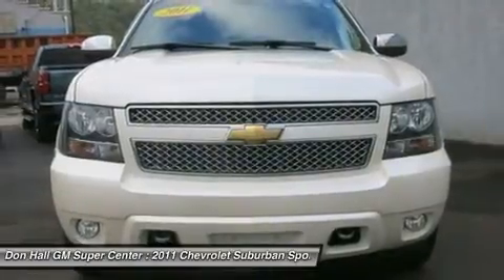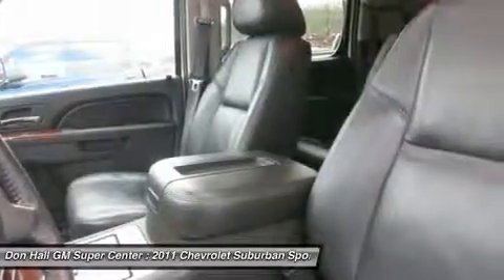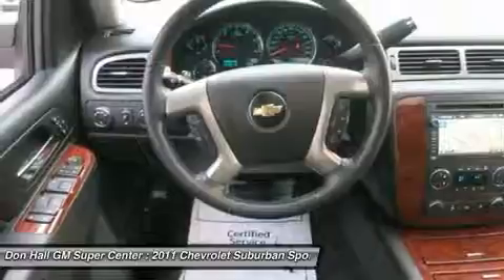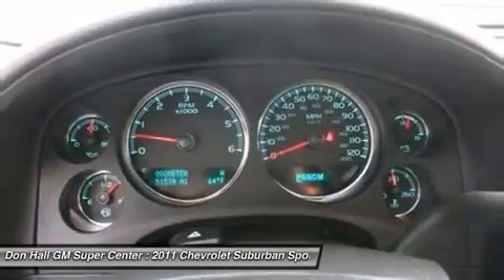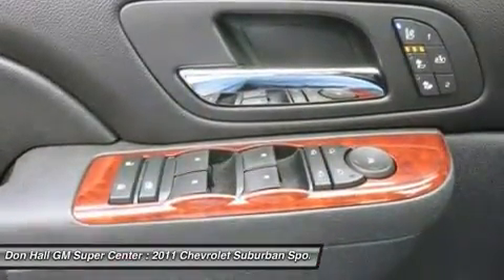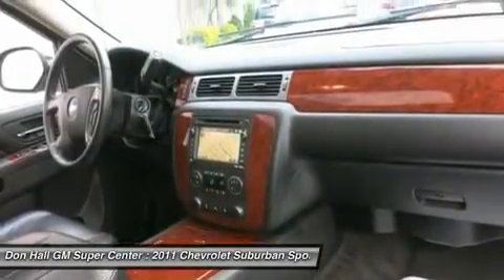All vehicles either receive the balance of the factory warranty or a 90-day 3,000 mile powertrain warranty if 10 years or newer and under 100K miles. Don Hall GM Supercenter has been proudly serving the tri-state area for over 80 years. Internet sale price, selection and service — Don Hall GM Supercenter's customers know we only offer the best of all three. Don Hall does it all.